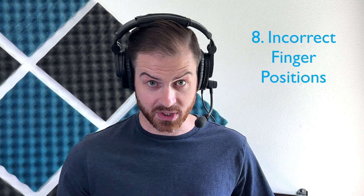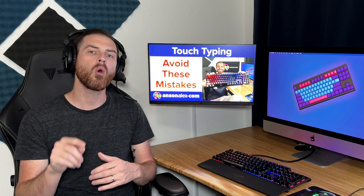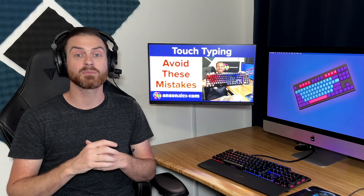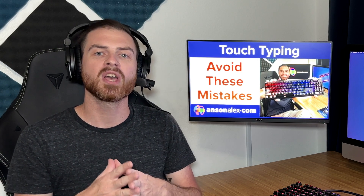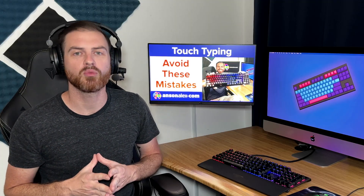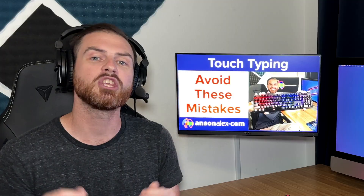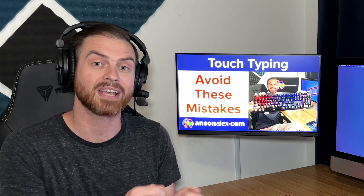Mistake number eight is using incorrect finger positions. If you're learning how to touch type, you have got to focus on this one. You need to make sure that your fingers are starting and ending on the home row keys and that you're using the right finger for each keystroke. If your starting fingers are off, you're going to be off for all of the other letters you try to type outside of the home row. This is also another reason why learning letters one by one or at least finger by finger is helpful — it ensures your fingers are in the right position and that you're not creating a habit that's going to be difficult to correct later on.